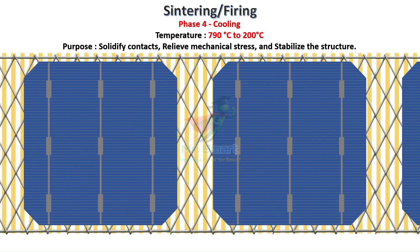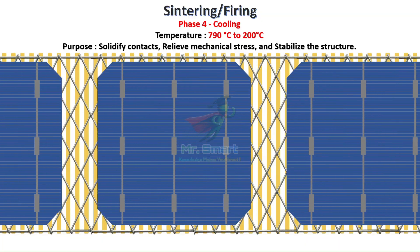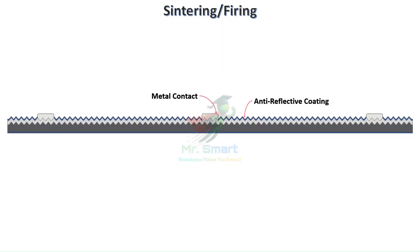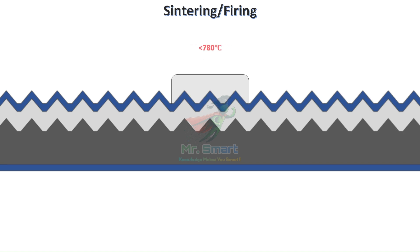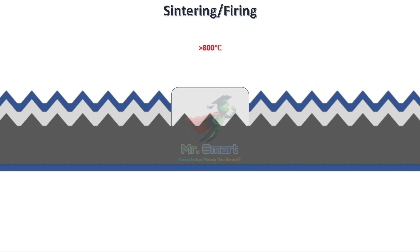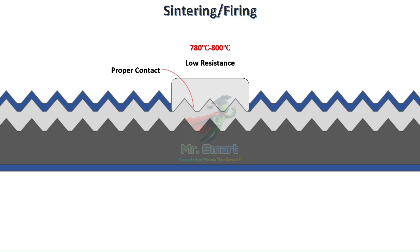Finally, during the cooling phase, as the temperature drops from around 800 back down to 200°C, the contacts solidify, mechanical stresses are relieved, and the structure stabilizes. The peak temperature must be precisely controlled, usually around 780 to 800°C. If the temperature is too low, proper contacts won't form and the solar cell will suffer from high resistance. If it's too high, the metal may penetrate too deeply into the silicon, causing shunting and irreversibly damaging the device. By the end of this sintering journey, our once soft and lifeless metal pastes have been transformed into strong, low-resistance contacts firmly bonded to the silicon wafer, equipping the solar cell to efficiently collect and deliver usable electricity.